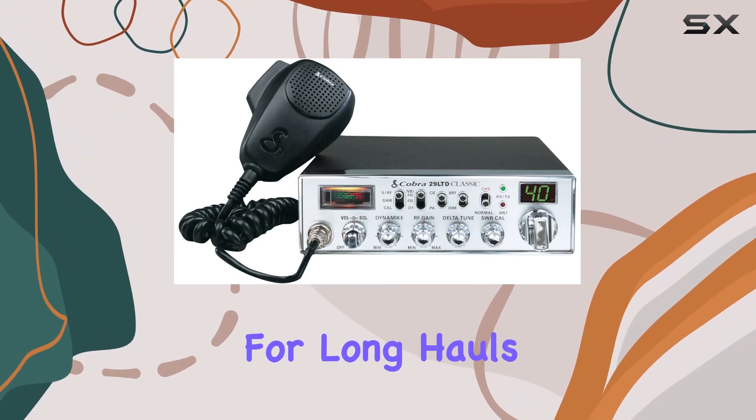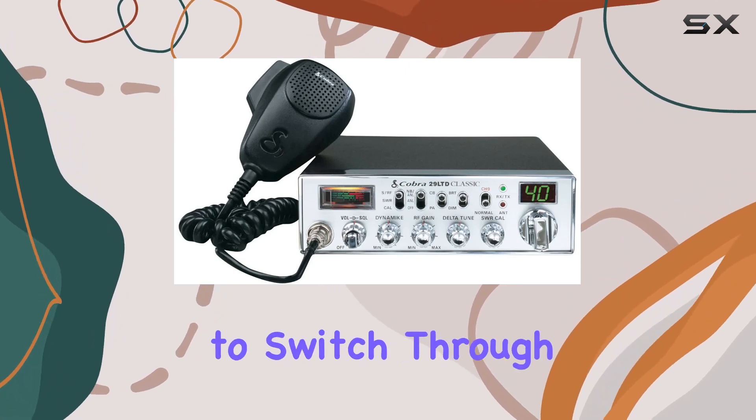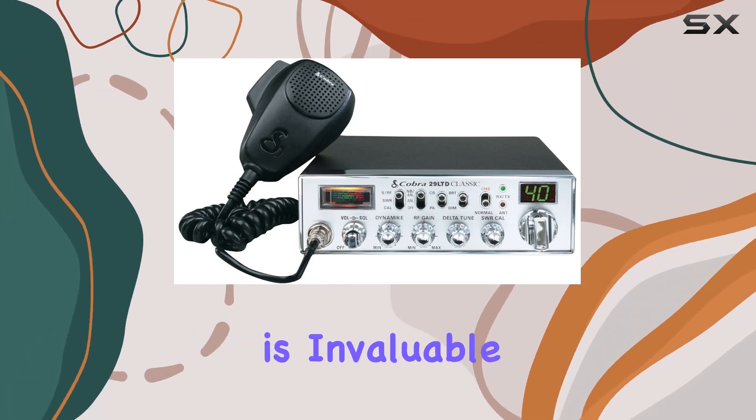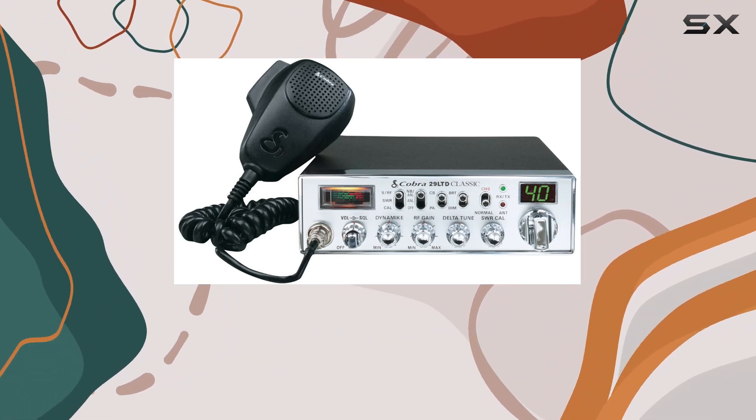The 40 channels can be crucial for long hauls or when traveling through less populated areas. The flexibility to switch through multiple channels is invaluable in emergencies or simply to keep in touch with fellow drivers about road conditions.